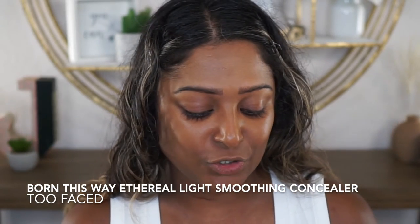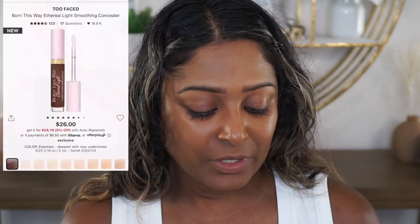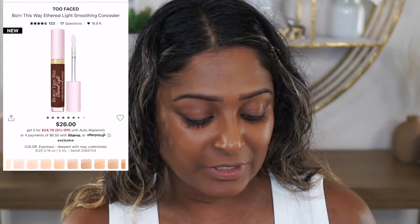These are called the Too Faced Born This Way Ethereal Light Smoothing Concealers. They retail for $26 and there appears to be 18 shades in the range, with a pretty even amount of tones across the spectrum, which is always good. Reading directly from Sephora's website, this is described as a buttery serum light buildable concealer that effortlessly glides on skin to camouflage and cover imperfections for up to 24 hours. The coverage is said to be medium, it is a natural finish, and it is a liquid product.